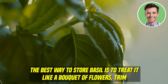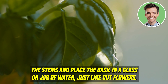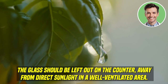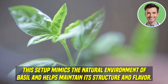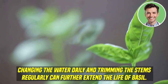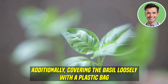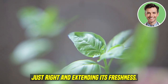The best way to store basil is to treat it like a bouquet of flowers. Trim the stems and place the basil in a glass or jar of water, just like cut flowers. This method keeps the basil hydrated and allows it to breathe, prolonging its freshness. Leave the glass out on the counter away from direct sunlight in a well-ventilated area. Changing the water daily and trimming the stems regularly can further extend the life of basil. Additionally, covering the basil loosely with a plastic bag can create a greenhouse effect, keeping the humidity just right and extending its freshness.